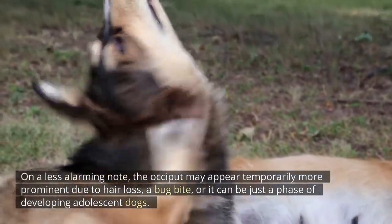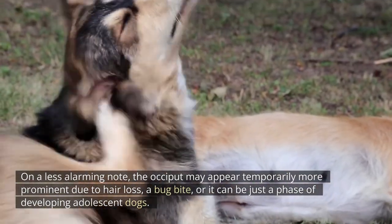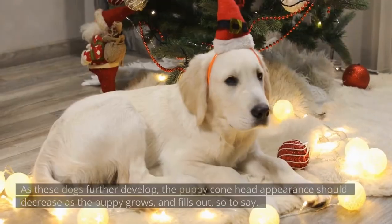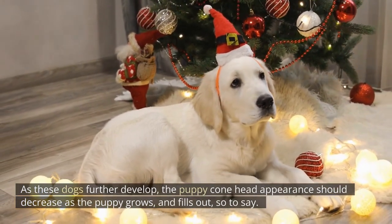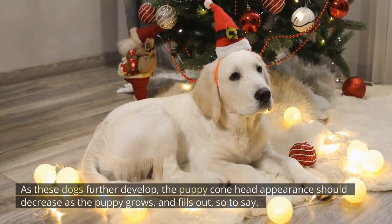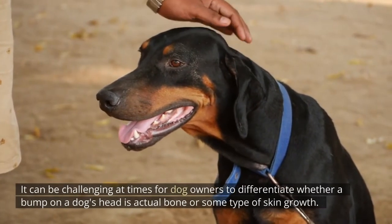On a less alarming note, the occiput may appear temporarily more prominent due to hair loss, a bug bite, or it can be just a phase of developing adolescent dogs. As these dogs further develop, the puppy cone head appearance should decrease as the puppy grows and fills out.